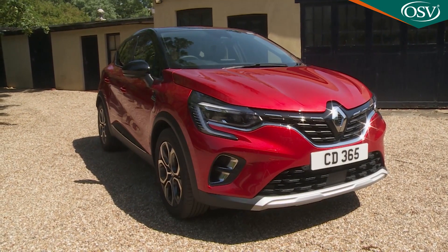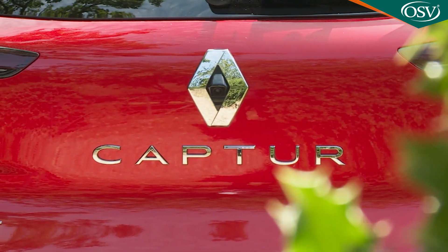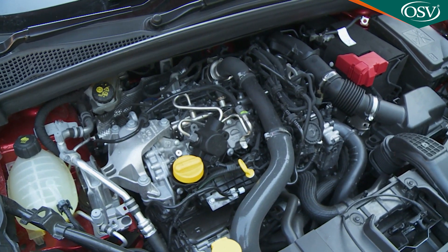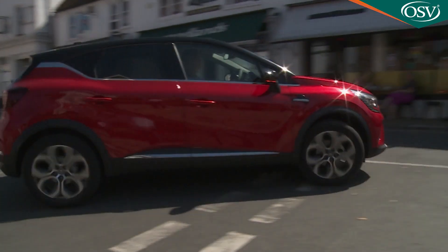Renault's little Captur crossover model has matured nicely in this smarter second-generation guise. It's now a little bigger but, as before, it's a Clio-based design offering super-economical engines, some genuinely clever interior touches and no small dose of style.